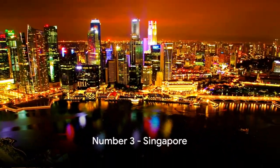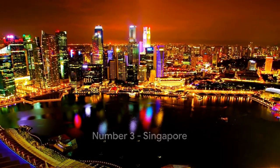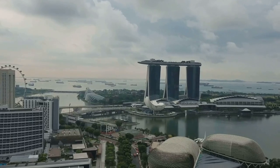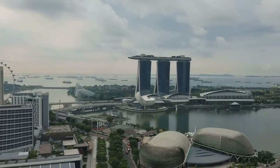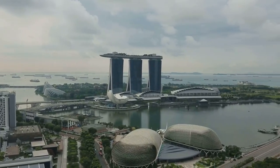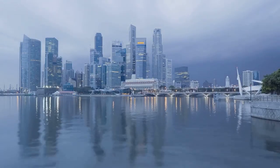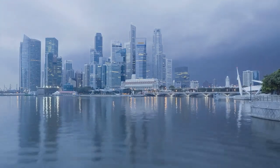Taking the third spot on our list, we have the futuristic skyline of Singapore. Its impressive Marina Bay Sands towers over the city, while the Supertree Grove at Gardens by the Bay adds a touch of nature's grandeur. A skyline that seems to be plucked straight from a sci-fi film, Singapore is truly a tropical gem.